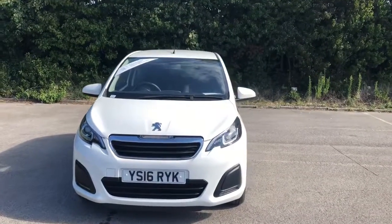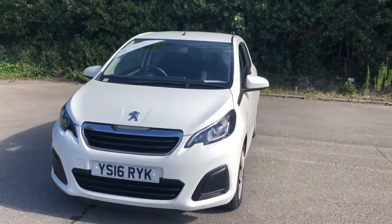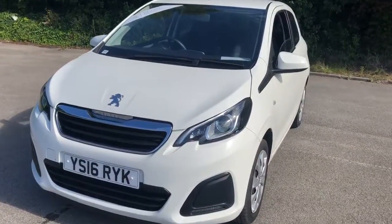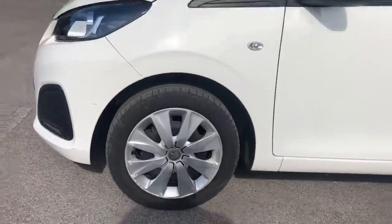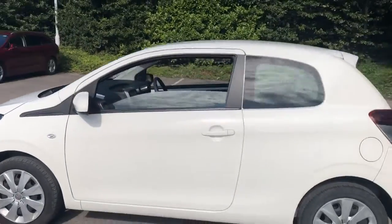Welcome to Pentagon at Lincoln Tritton Road. Here we have a 2016 Peugeot 108. It does come fitted with Xenon headlamps, 15 inch wheels, colour coded door mirrors and handles.